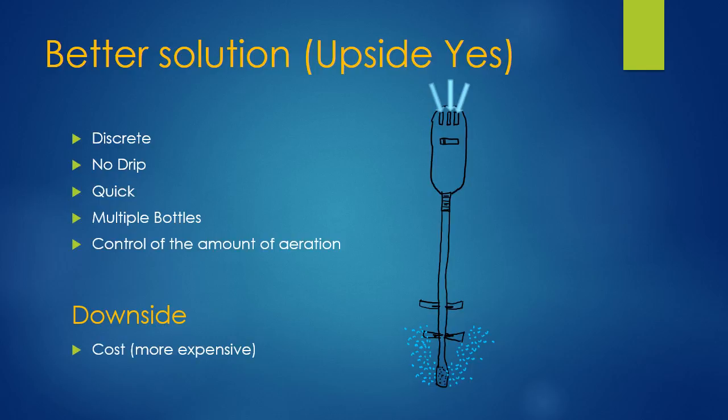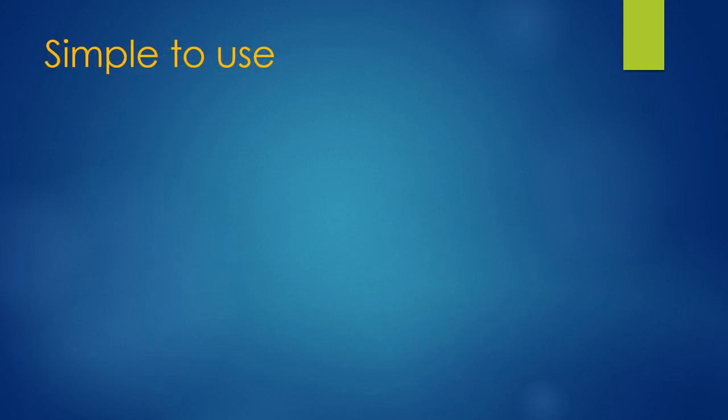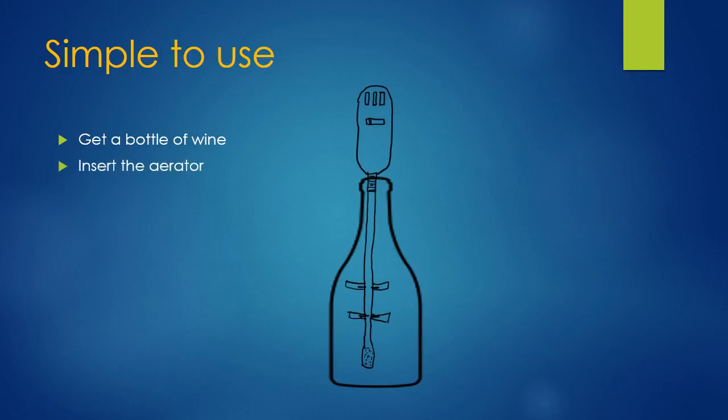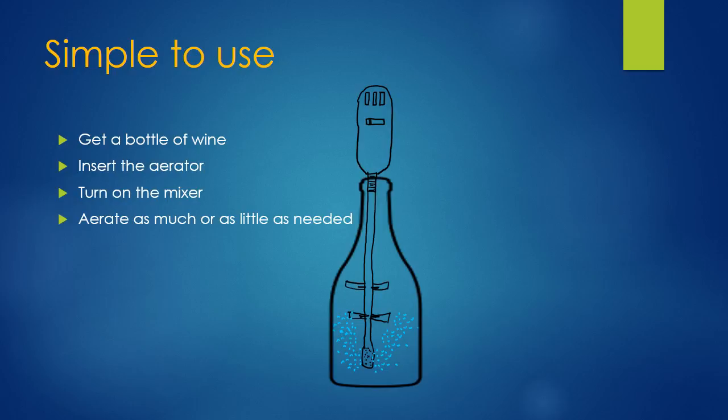The downside is it's going to be a little more expensive than some of these other devices. But it's simple to use. Basically, you get a bottle of wine, you insert the aerator, turn on the mixer, and aerate as little or as much as needed.